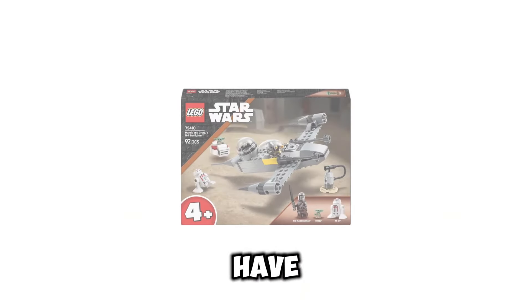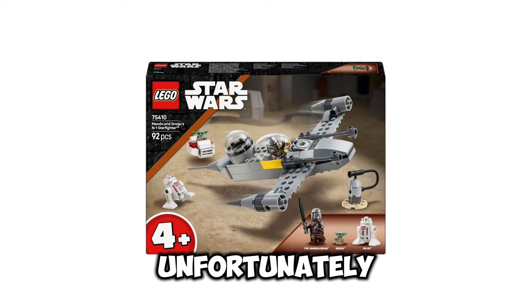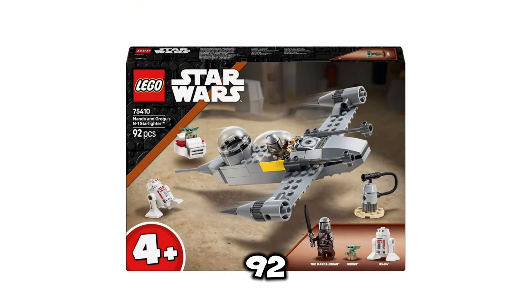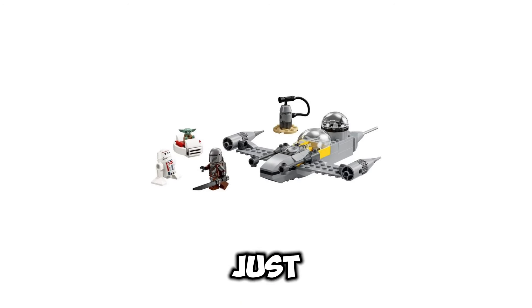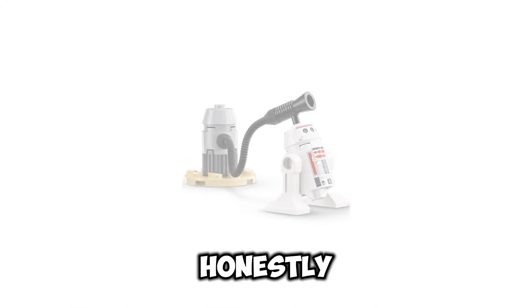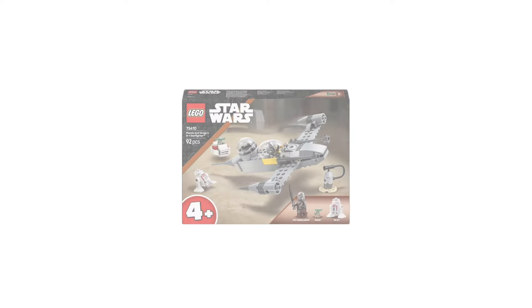Next up, we have set number 75410, Mando and Grogu's N-1 Starfighter. Unfortunately, this set is going to retail for $29.99 USD, and it's going to include 92 pieces. It's going to be a 4-plus set. Honestly, for the highlights of this set, pretty much you're just going to be getting a brand new droid that we haven't gotten before, and that's pretty much it. I am very disappointed in this set and really wish we could have gotten something so much better and cooler than this — it's just a big disappointment on LEGO's part.